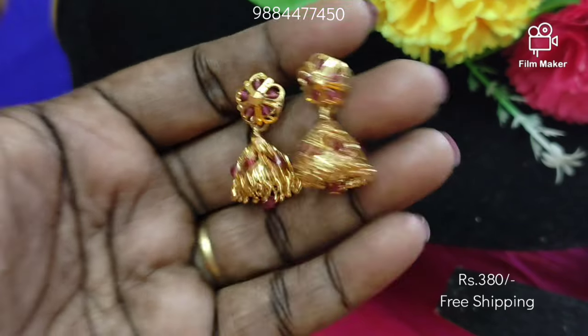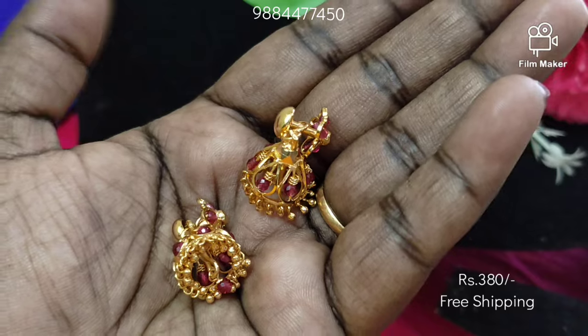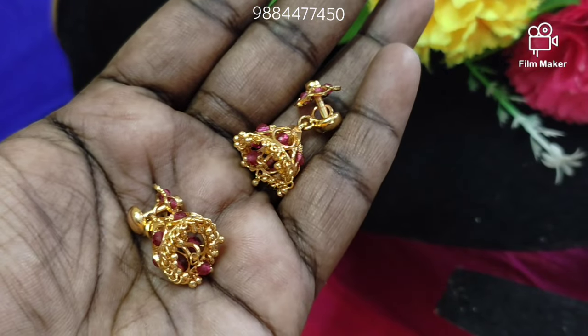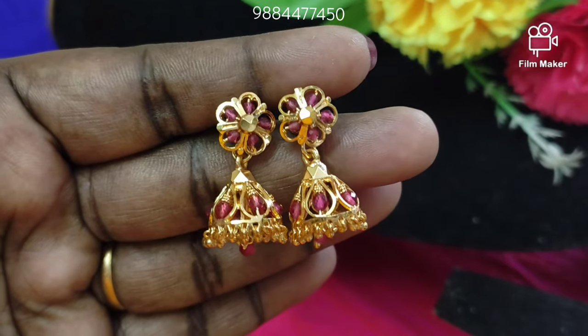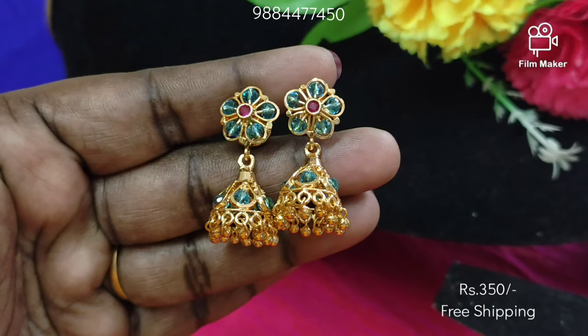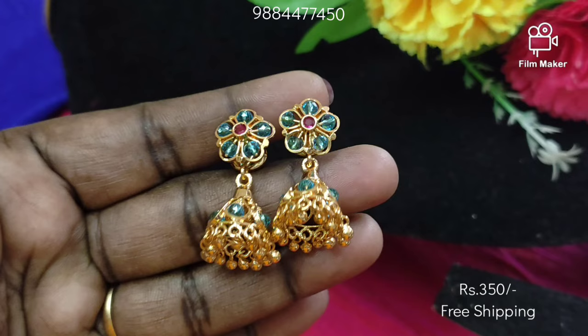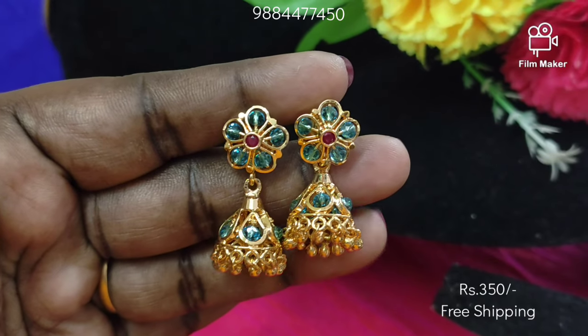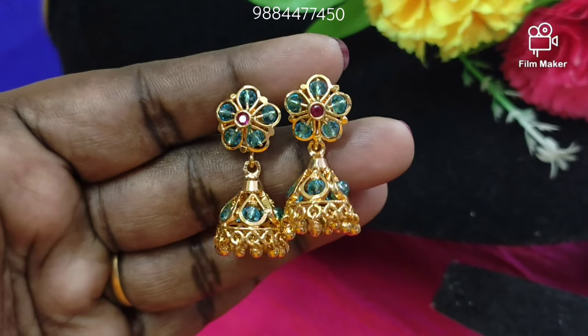Next we are looking at a medium size jimikki. This is a real gold material. Now you can see the quality on your phone or mobile. This is the quality of the jimikki. We have crystal — first we have a maroon and red color, and this is a sea blue color.